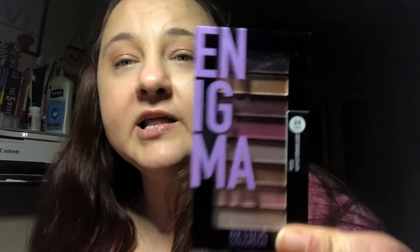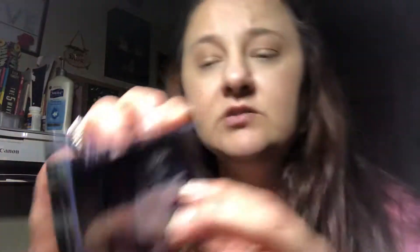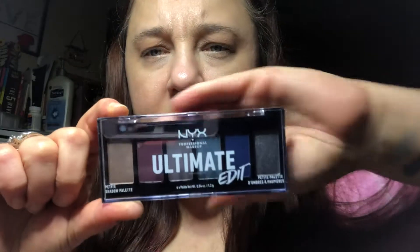I got two more Derma E Firming Clay Magnetic Masks. If you read about these, they say some people it hurts, so do a test on your skin to see if it's too much for you. I also got a Revlon Enigma palette — I like the purples in it. I'm not gonna open it until I'm ready to use it. And I got the NYX Ultimate Edit Petite palette — it's a smoky eyeshadow palette.